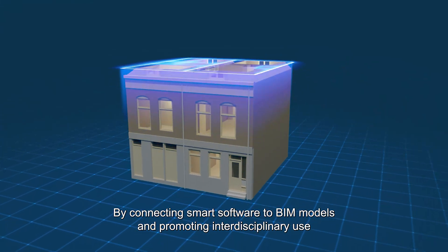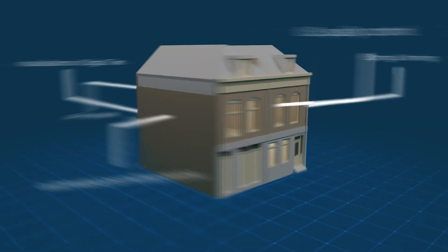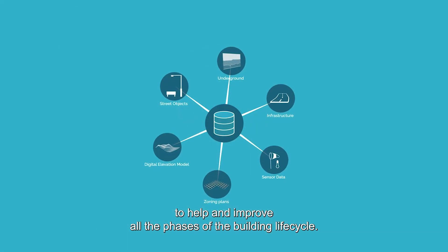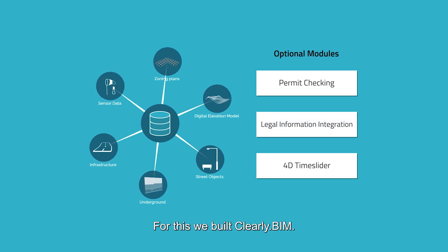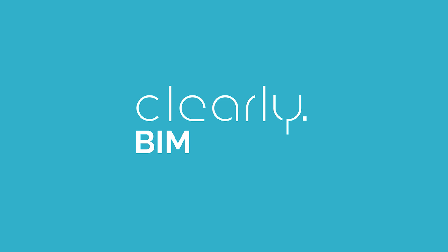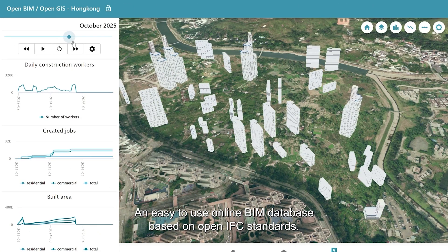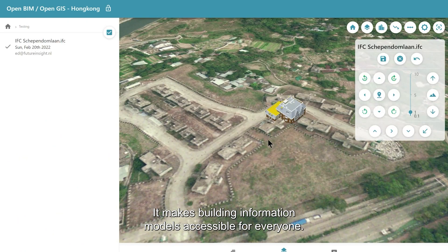How? By connecting smart software to BIM models and promoting interdisciplinary use to help and improve all the phases of the building lifecycle. For this, we built Clearly.BIM, an easy-to-use online BIM database based on open IFC standards. It makes building information models accessible for everyone.